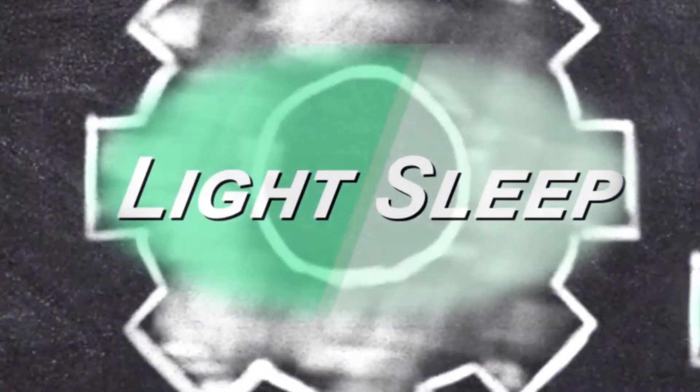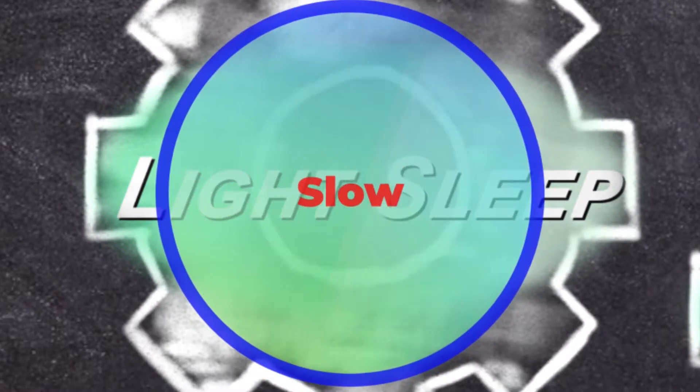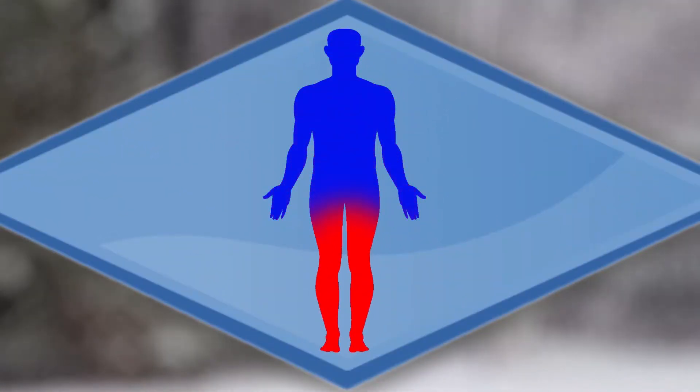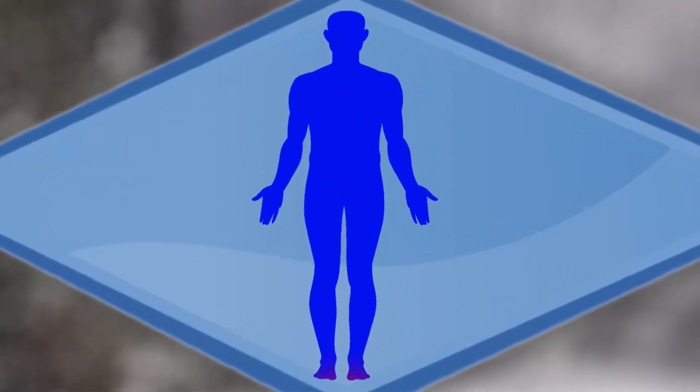During light sleep, our brain activity, heart rate, and breathing begin to slow. This is the first stage of the sleep cycle. Your body temperature drops and eye movement stops during light sleep too.